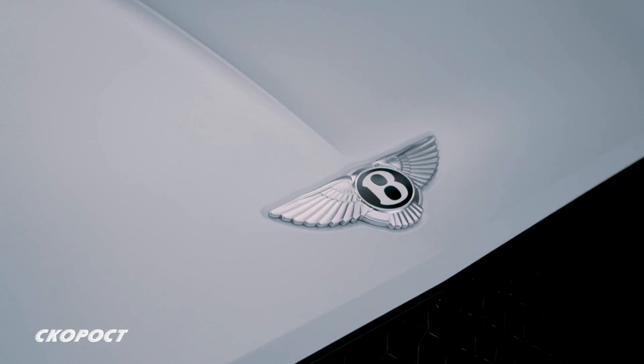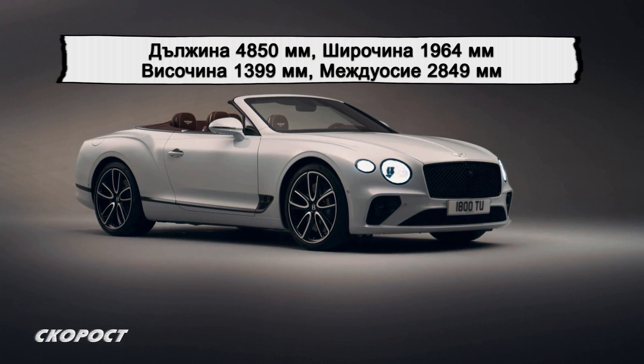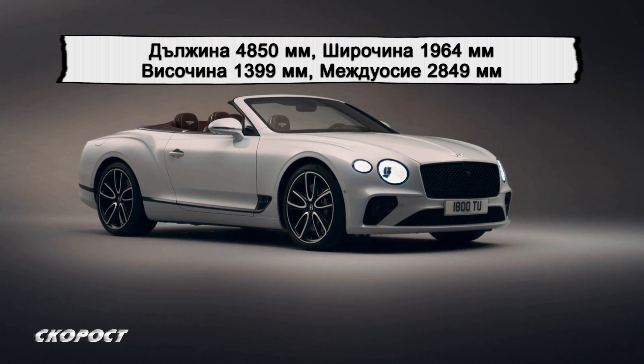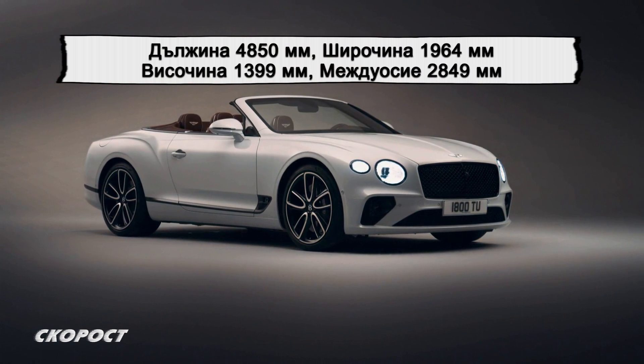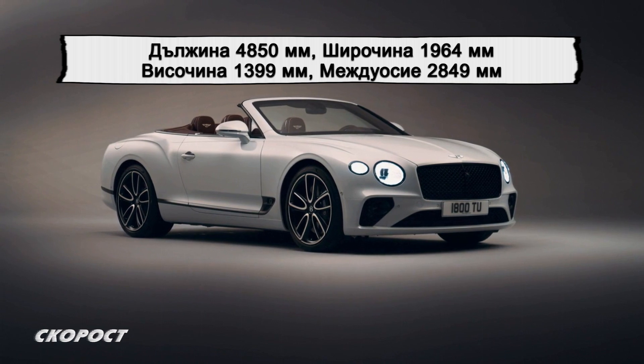Bentley Continental GT Convertible, предлаган в 17 ексклузивни цвята, включително Beluga, Onyx и Portofino, е дълъг 4850 мм, широк 1964 мм и висок 1399 мм. Между осите е 2849 мм.